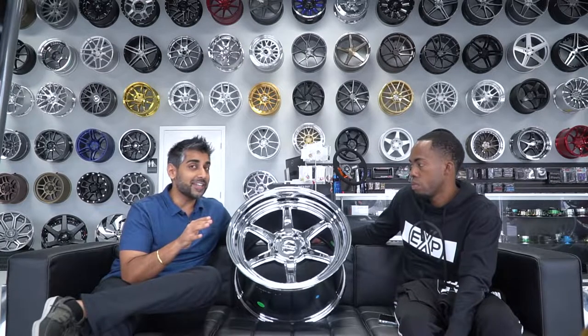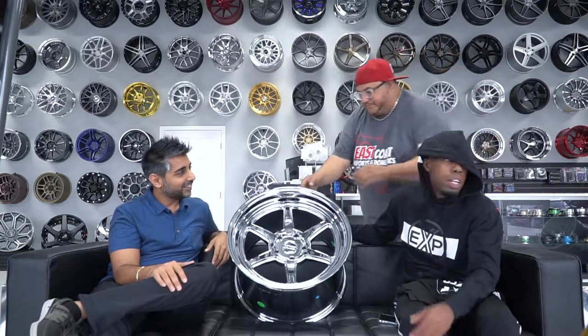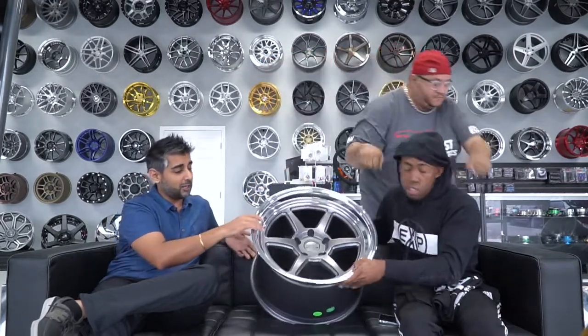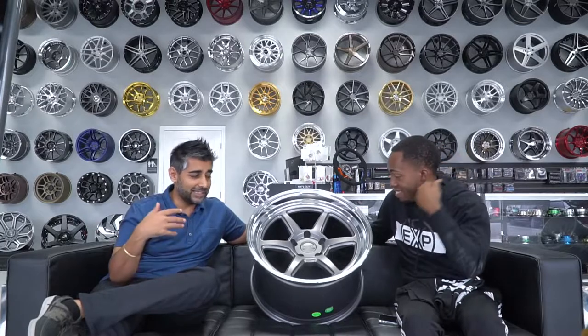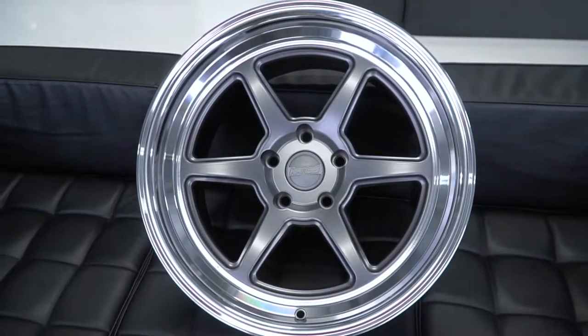Even if the sizing isn't available yet, it is coming. It will be available in a two-piece forged version where you can get any sizing you need. They have a whole two-piece line of wheels — we need to put that on our site. With their two-piece wheels, Kansai can make it in any color, any design, stepped lip, flat lip — all kinds of different stuff.